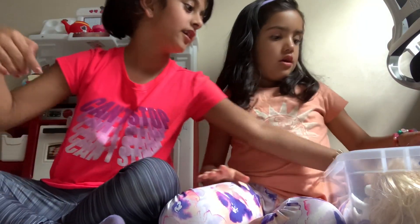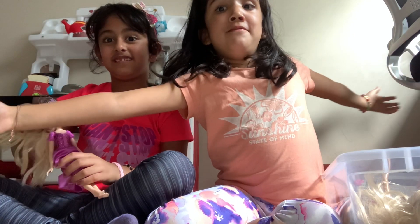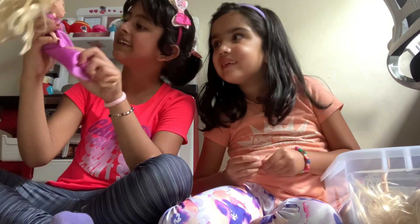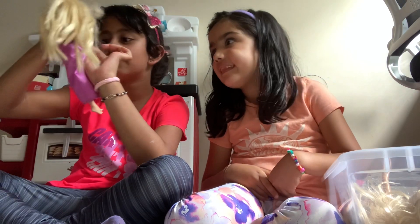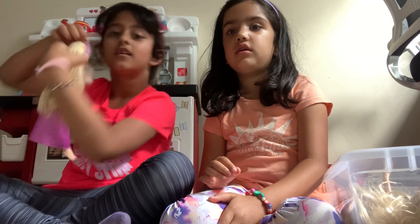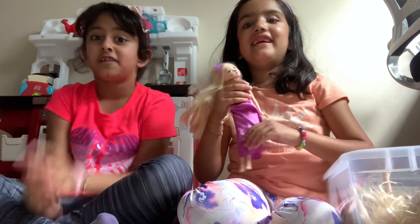My turn! We're going to introduce Rapunzel — my favorite princess. I have a very big Rapunzel doll at my house, like this big. It's kind of the same as Ariel but her shirt is more sparkly. Her skirt does come off but we don't want to show you. Her clear crown — it's really clear but there are no sparkles. Her hair is really messy too; we probably have to brush it later.